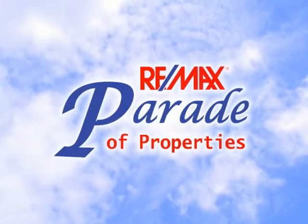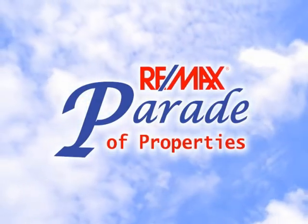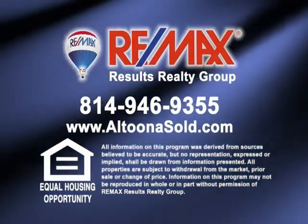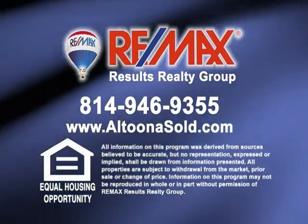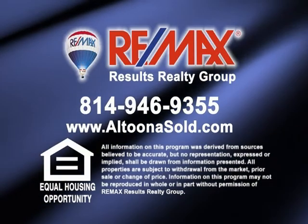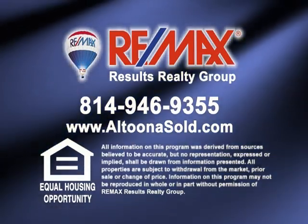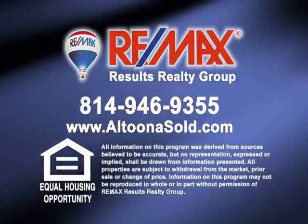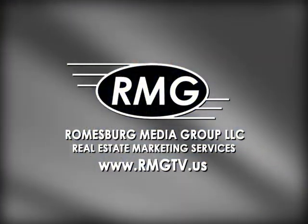Thank you for watching this week's Parade of Properties presented by RE-MAX Results Realty Group in Altoona. For more information about any of the listings you saw on today's show, please contact RE-MAX Results Realty Group at 814-946-9355 or learn more online at AltoonaSold.com. We'll see you next Sunday on the RE-MAX Parade of Properties.